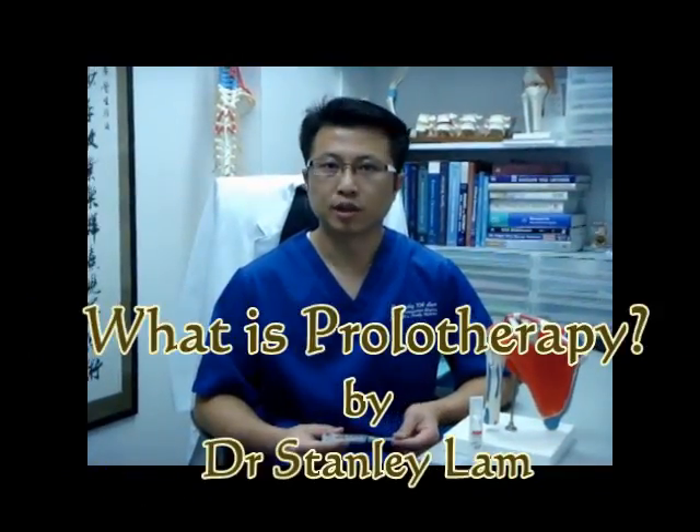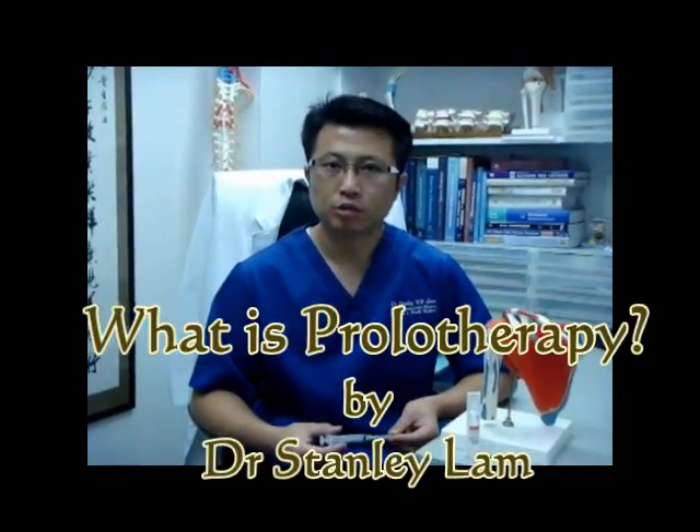I'm Dr. Stanley Lam, a musculoskeletal physician in Hong Kong. During the following few minutes, you are going to see prolotherapy done in various regions of our body.